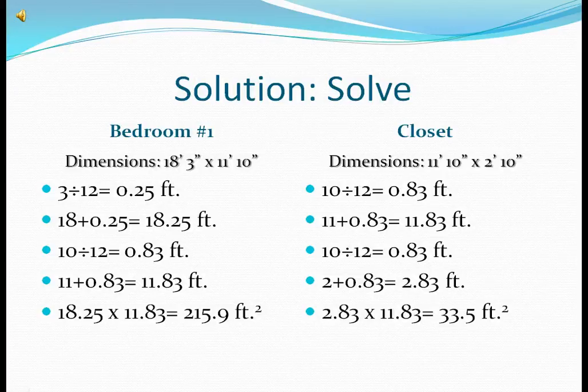Closet. Dimensions are 11 feet 10 inches by 2 feet 10 inches. The total dimensions for the closet for bedroom number 1 are 33.5 feet squared.